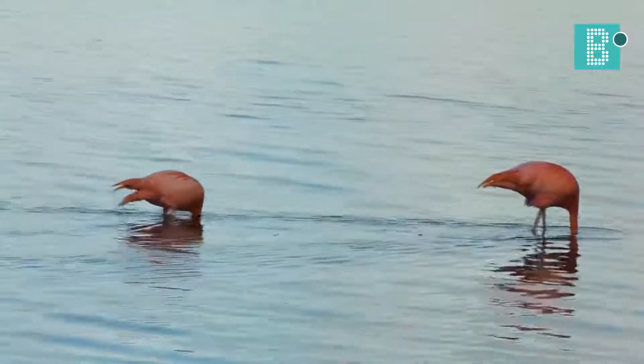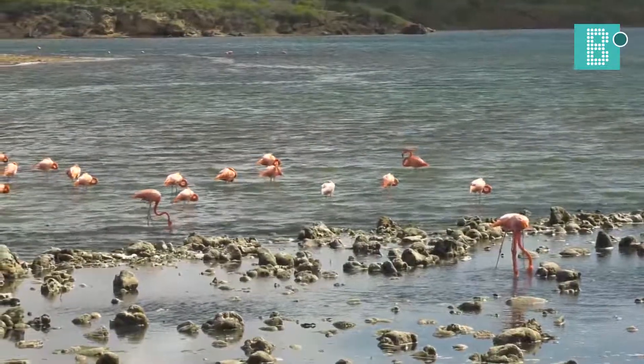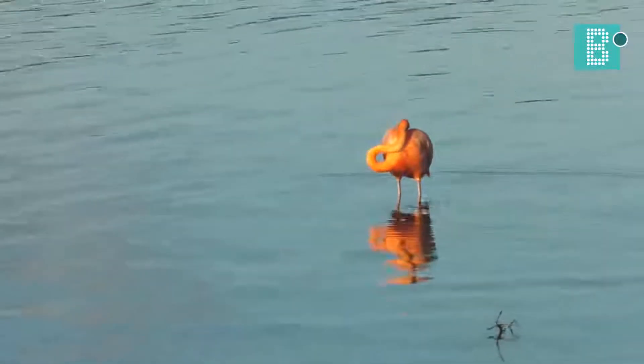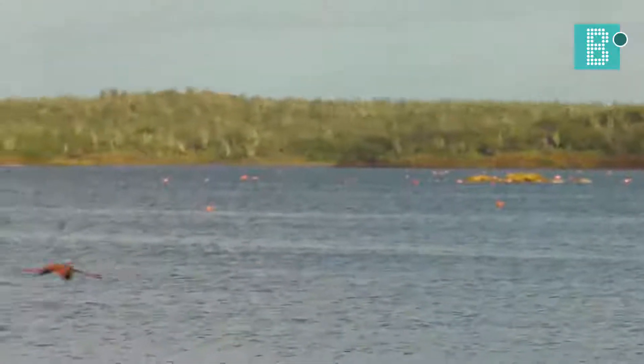We also have flamingos feeding everywhere throughout Washington Slagby Park, Gotomir, and Slagby. You can see them easily because they're not easily frightened by people. They're very large birds — they can get as tall as a meter and a half — and they have long wingspans.